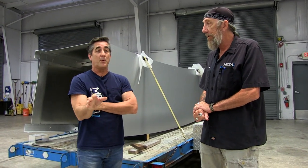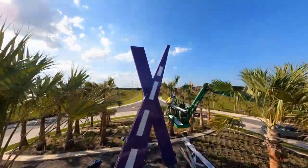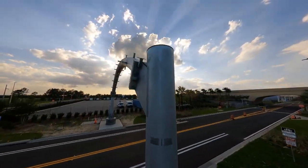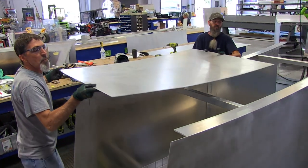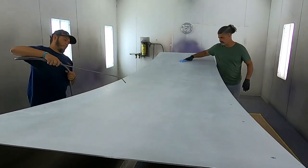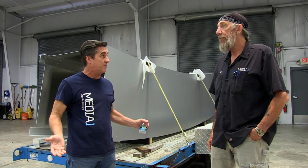Of the three signs in this project — the entry sign, the giant purple X sculpture you saw a few weeks ago, and now this — the portal sign is technically the largest of the bunch. It's got the most metal. There are four thousand square feet of eighth-inch aluminum that we had to fabricate, paint, and now get up in the air. Four thousand square feet is a giant project to finish in five weeks.